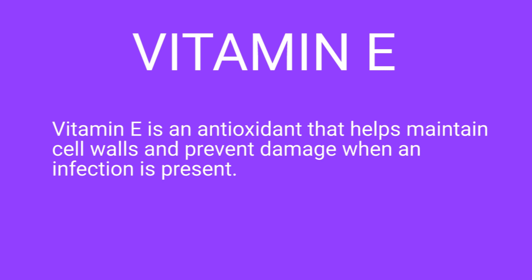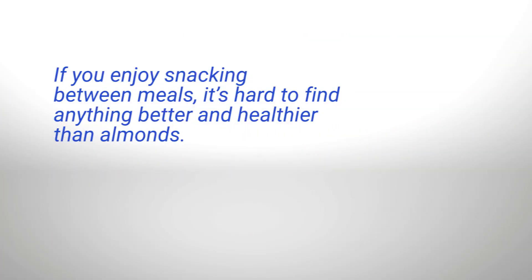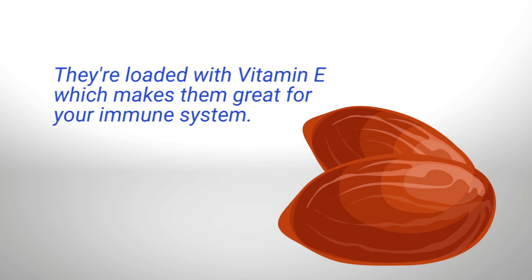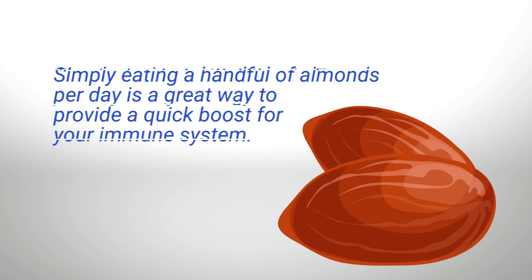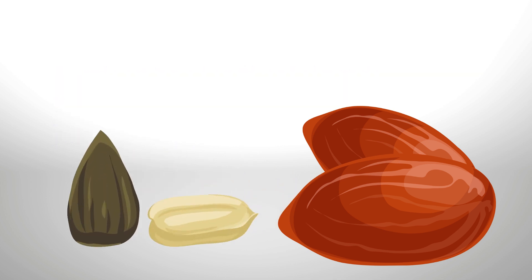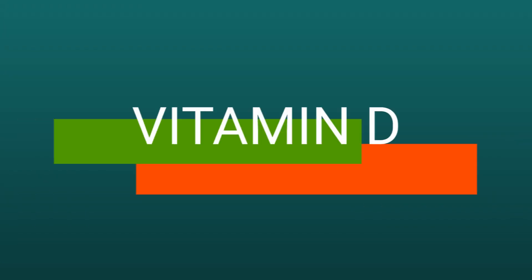Next up is Vitamin E. Vitamin E is an antioxidant that helps maintain cell walls and prevent damage when an infection is present. If you enjoy snacking between meals, it's hard to find anything better and healthier than almonds — not only are they delicious, they are loaded with Vitamin E, which makes them great for your immune system. Simply eating a handful of almonds per day is a great way to provide a quick boost. Some other good sources of Vitamin E include sunflower seeds and granola.